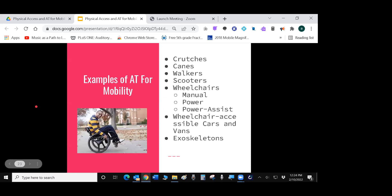Some examples of assistive technology for mobility are crutches, canes, walkers, scooters, wheelchairs — manual, power, or power-assist — wheelchair-accessible cars and vans, and exoskeletons.